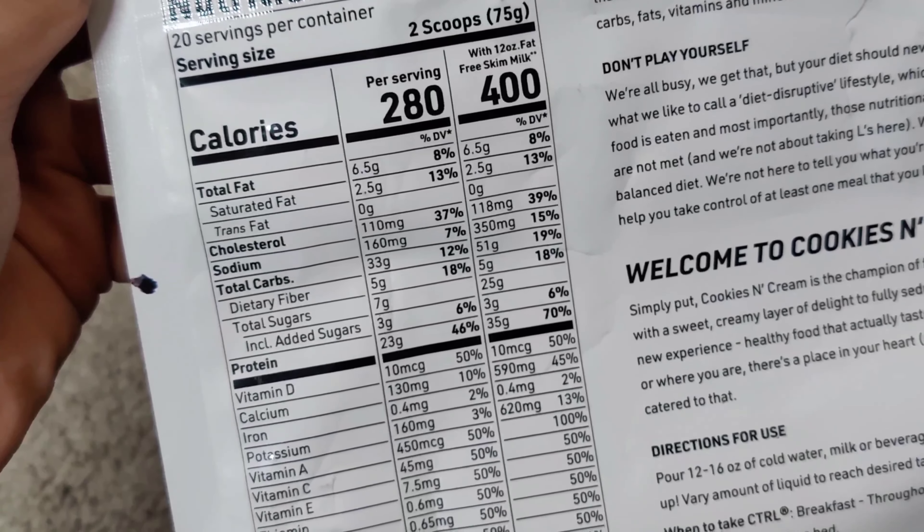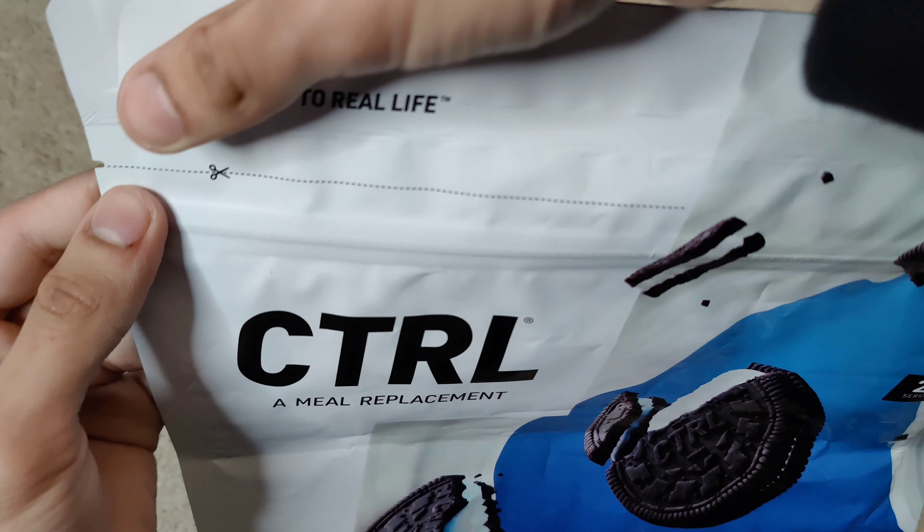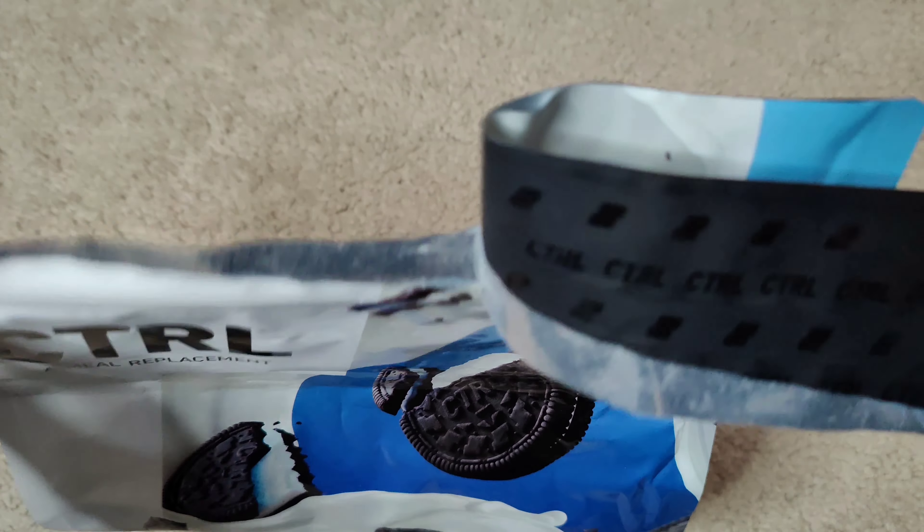Nutrition facts — you guys can go ahead and read those. 400 calories with skim milk. You shouldn't really be making this in water; it should be made in milk because this is more like a milkshake.